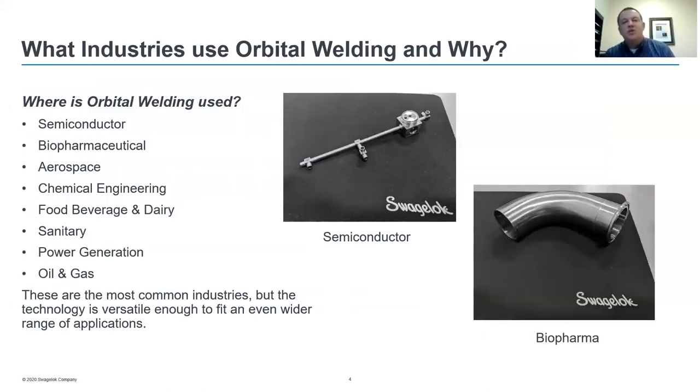Orbital welding has become the standard joining method for high-integrity gas and liquid systems used in the semiconductor and pharmaceutical manufacturing industries. These systems require extreme purity and leak-tight integrity. Here on the screen we have a couple of examples of weldments for those two industries. The small diameter weldment in the center is quarter-inch outside diameter tubing welded to a series of micro-fit connectors to the valve body of a diaphragm-style valve, very common in the semiconductor industry. The larger weldment in the lower right is a 90-degree weld elbow welded to a sanitary-type end connection, very common in the biopharm industry as well as food, beverage, and dairy.